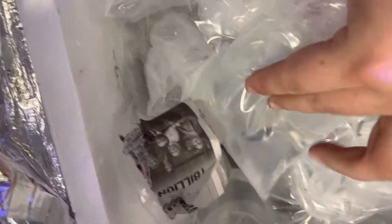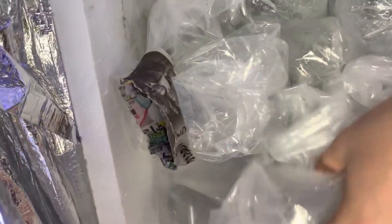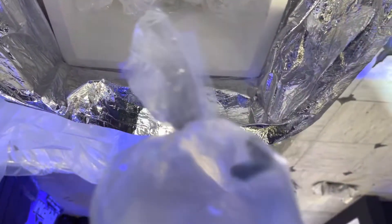We've got bicolor blennies. Beautiful. We also have, looks like rock blennies in this box. The weird thing is in the other boxes you can see everything, in these boxes you can't. So there's another cleaner wrasse.